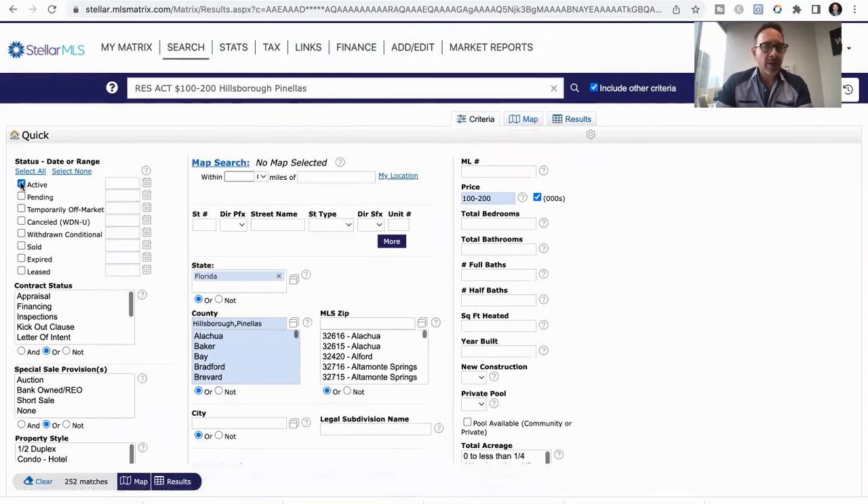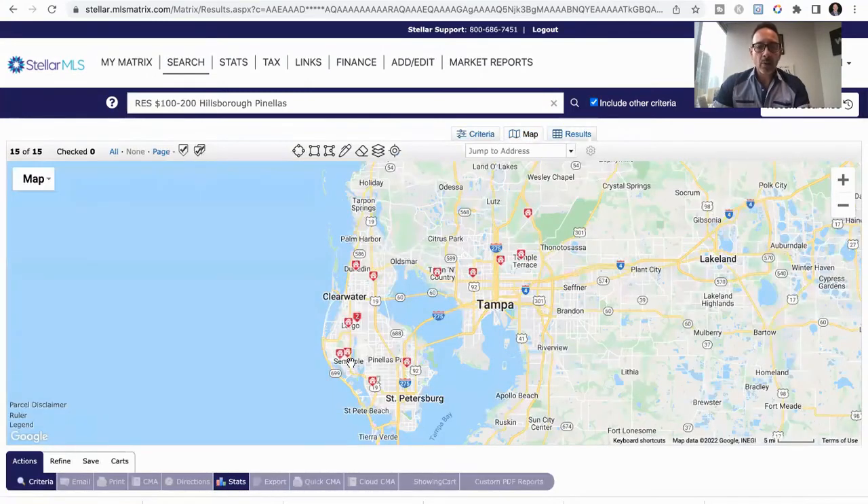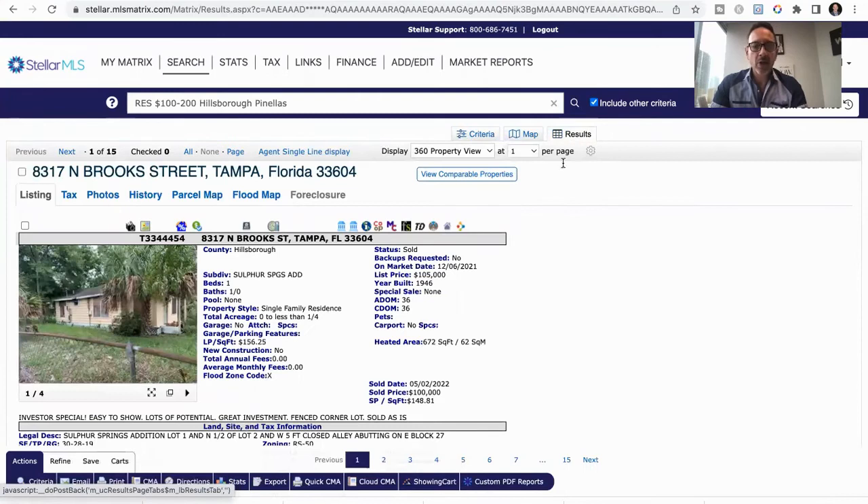If I click off active and click sold — this is zero to 180 days — over 3,000 properties have sold in Pinellas and Hillsborough County in the past six months. Let's put it down to one day. What happened in the past day? 15 places sold under $200,000. So these are all places that sold yesterday. When someone says they can't buy anything these days or can't win any offers — well, there are 15 people that won their offers, closed yesterday, and did it for under $200,000.